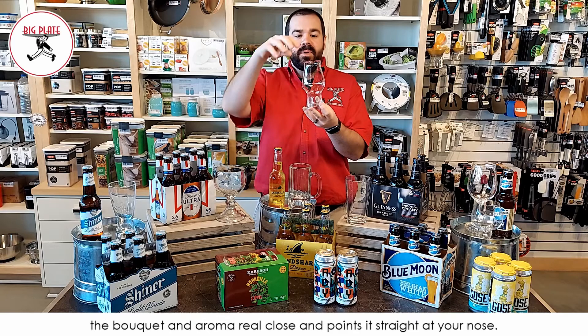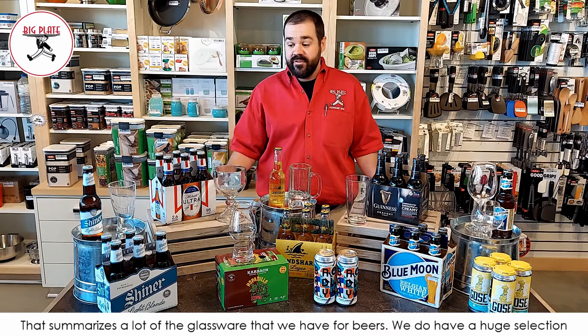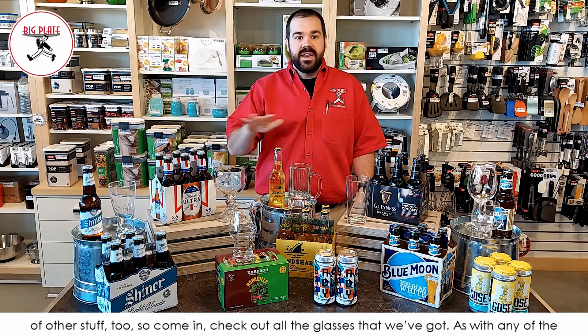So that summarizes a lot of the glassware we have for beers. We do have a huge selection of other stuff too, so come in and check out all the glasses we've got. All can be sold individually or in a case, with bulk pricing available. Come check it out — and hey, come have a beer with us. It's been a long week.